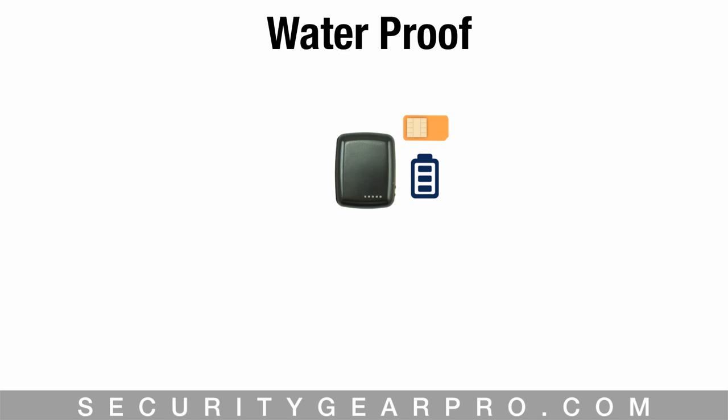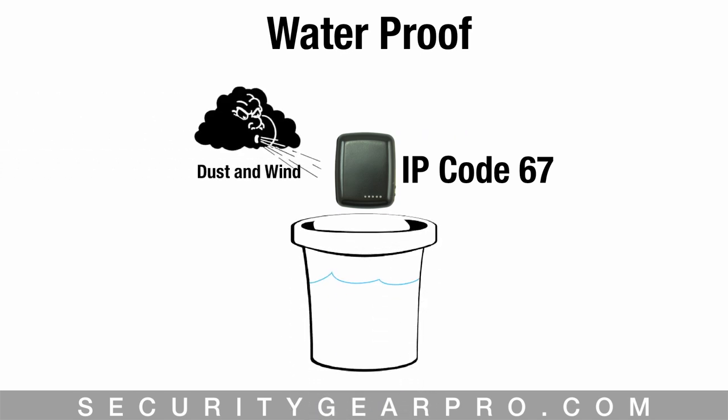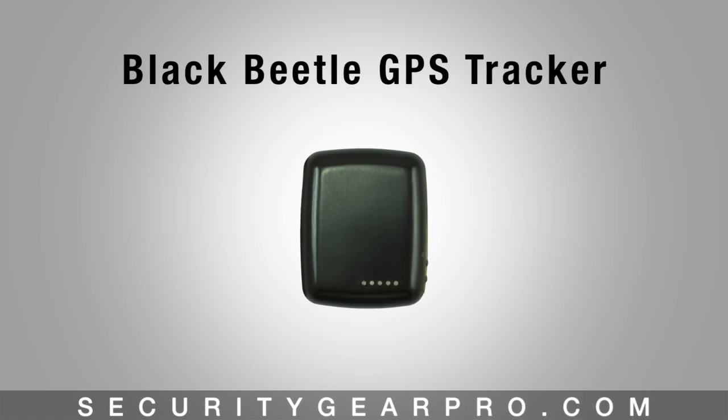The tracker's SIM and battery are located inside a hard plastic shell with four screws and a rubber seal protecting them. It has an IP code of 67, meaning it's protected completely against dust and wind and can withstand immersion up to one meter of water. That's a close-up look at the Black Beetle GPS tracker — one can be purchased today at securitygearpro.com.